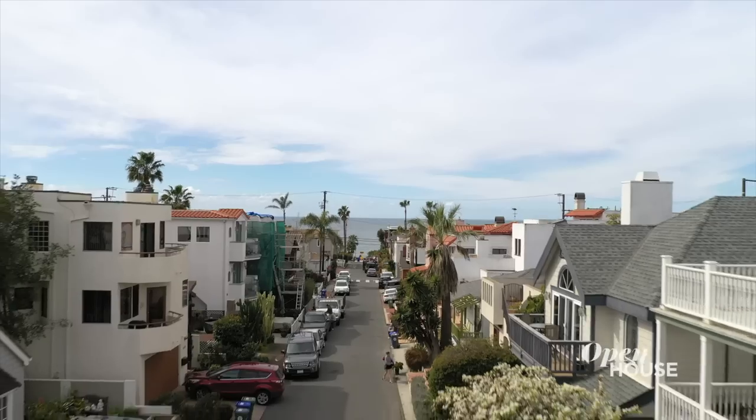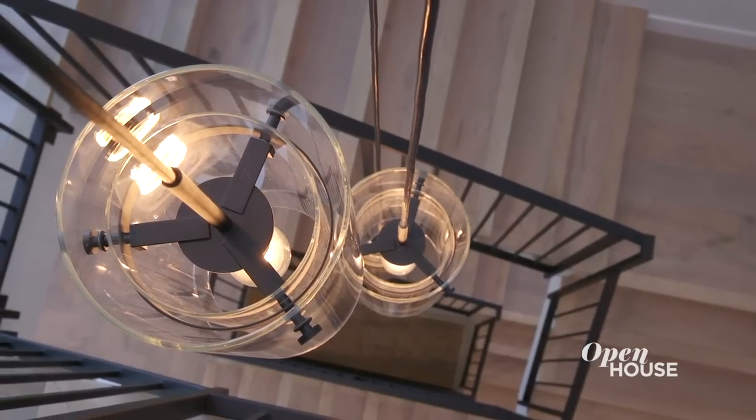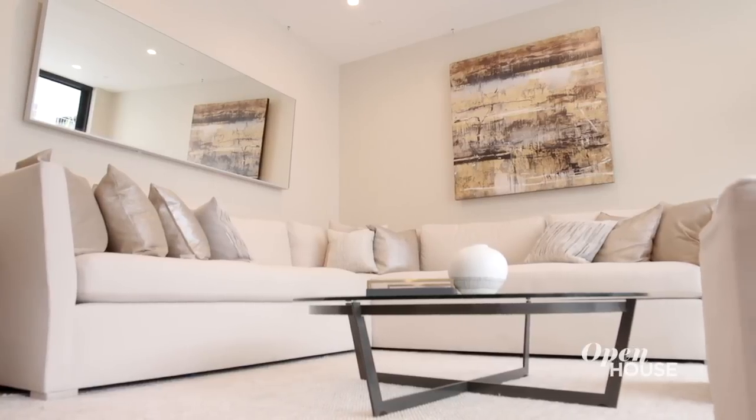Hi, I'm Jamie Roddy with Eden LA Interiors and this is 30th Street, Manhattan Beach. This home is all about combining modern architecture, strong lines, masculine elements, with softer, more feminine elements that make the home welcoming, warm, and comfortable. There are so many beautiful elements to this house — I can't wait to show them to you. Come, let's take a look.